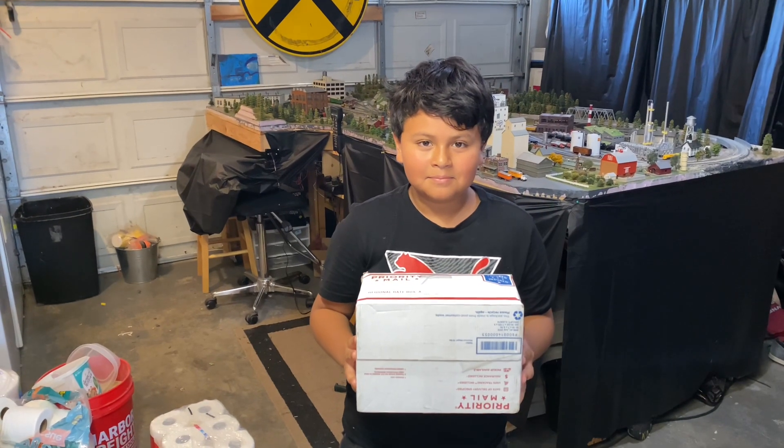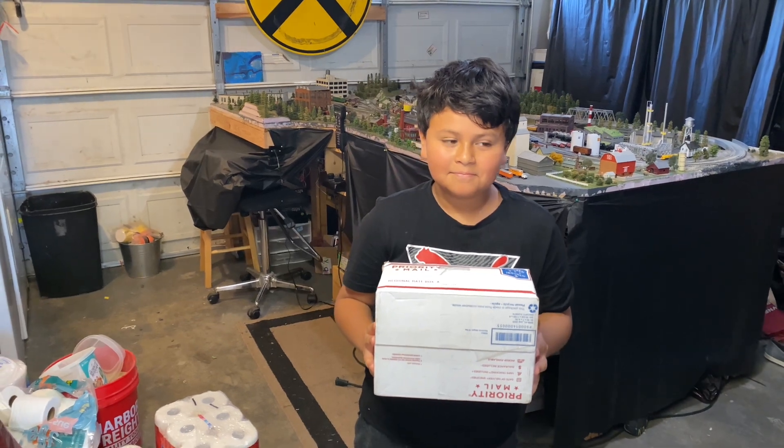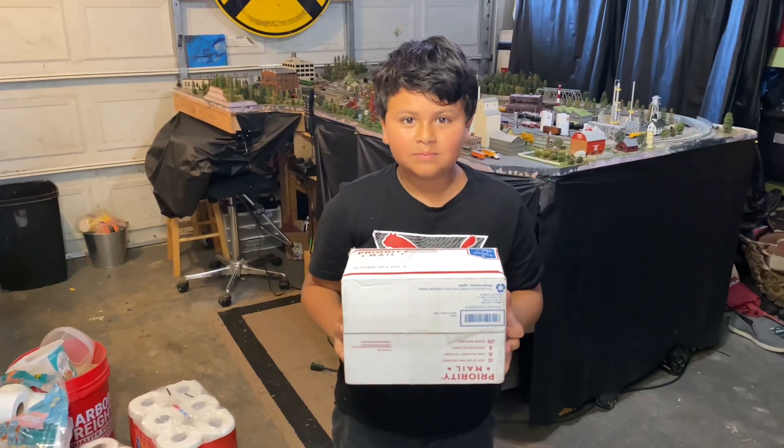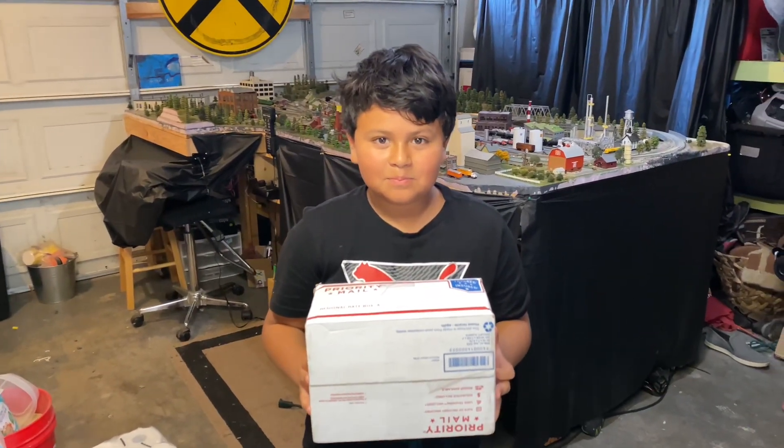Hi everyone, welcome back to the channel. I have a special guest and we have a special gift all the way from Hawaii, so stay tuned, kick back, relax, don't go anywhere — we have a show coming up.